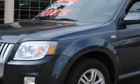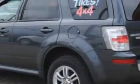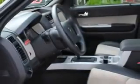Here's the vehicle for you. Imagine driving this Black Pearl Slate Clear Coat Metallic 09 Mercury Mariner Premier V6 with a six-cylinder engine, an automatic transmission, and 29,792 miles.